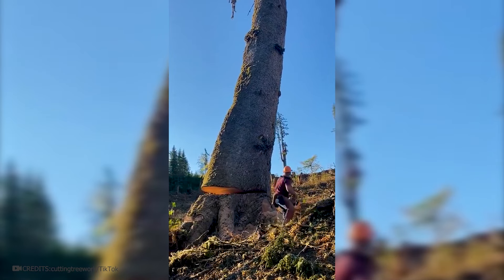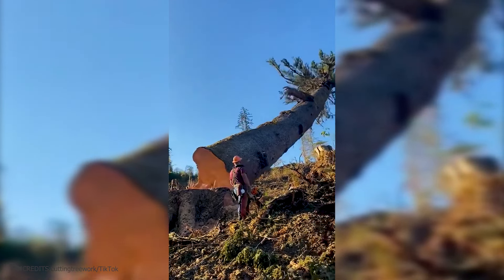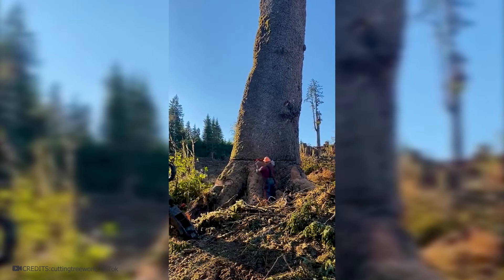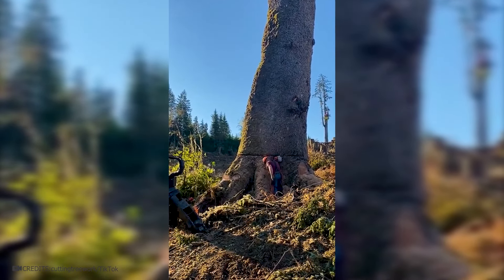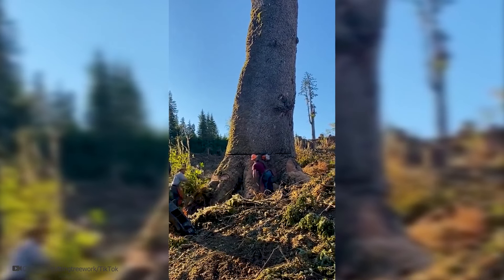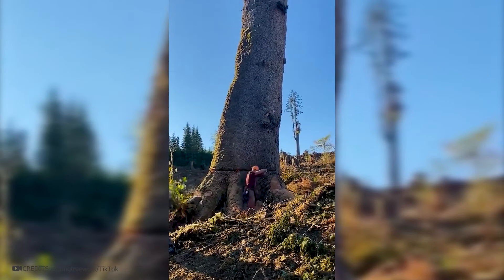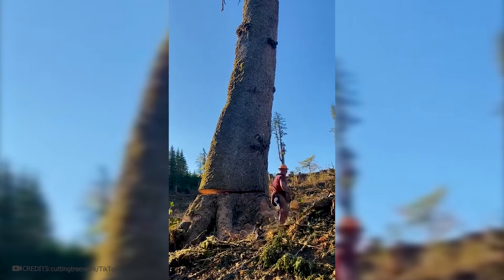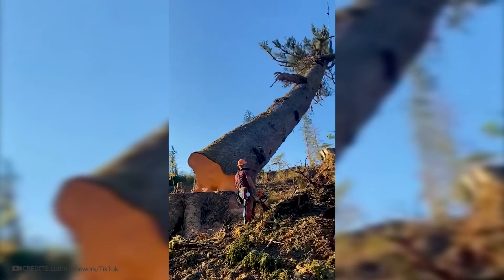Felling a giant tree in the desired direction is quite a complex process. The trunk of the tree is cut from one side, and to start tilting it, a special wedge is driven into the cut. A small wedge is enough to tilt the tree just a few degrees in the desired direction, which is usually sufficient for the tree to fall in the intended direction. When the lumberjack sees that everything is going according to plan, they release the chainsaw, which was trapped during cutting, and step away. In a moment, the trunk, weighing several tens of tons, falls to the ground. Then it can be cut up into smaller logs.